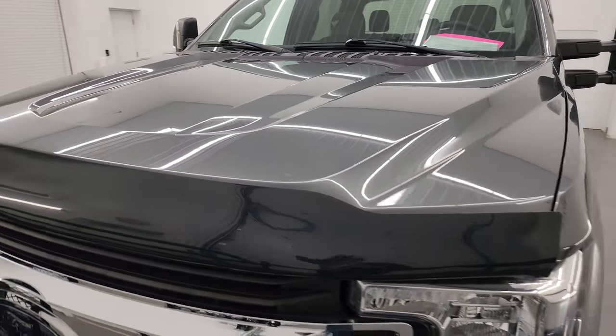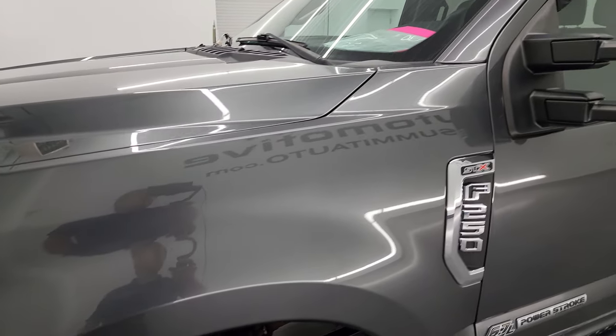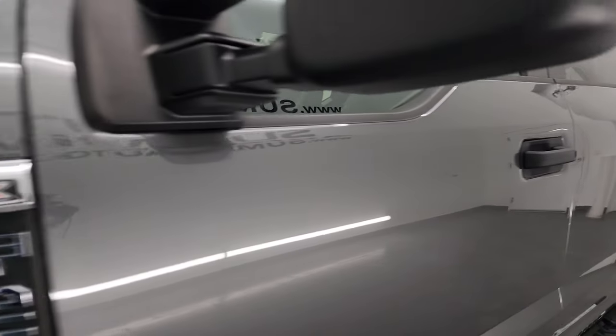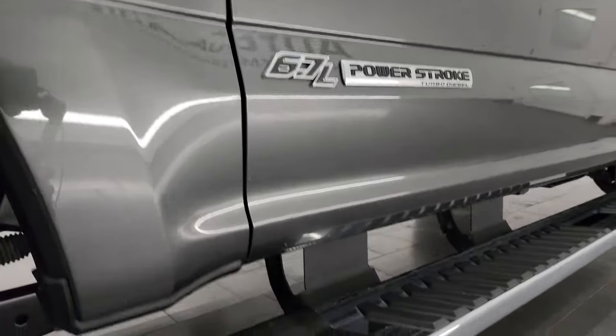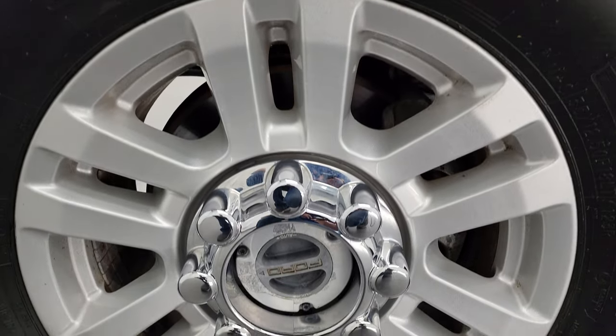The color is Magnetic Gray Metallic and I shoot all my videos in 4K. If you like the video you can subscribe to my YouTube channel at youtube.com/summitauto. Click the bell notifications to get updates on the videos I do each and every day, as well as having access to one of the largest catalogs of vehicle and truck walk-arounds on YouTube.